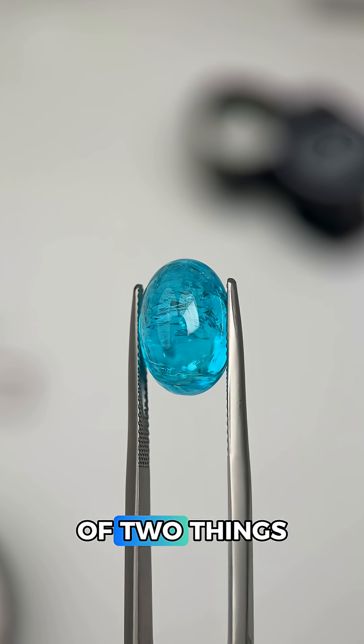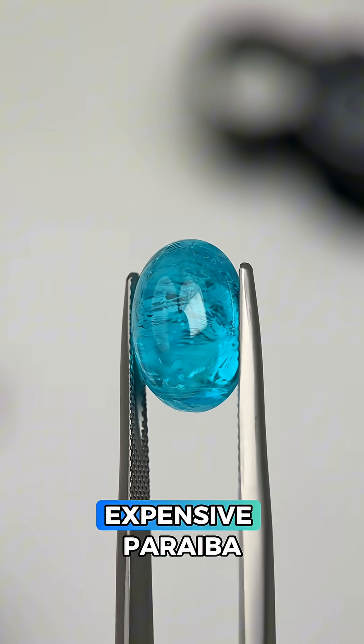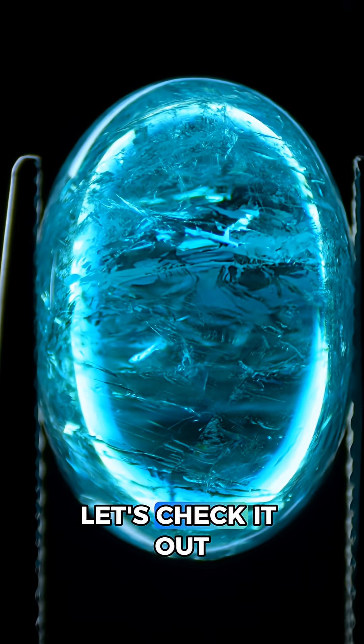At this point this could be one of two things: apatite, or an extremely rare and crazy expensive Paraiba tourmaline. So let's check it out in the microscope.